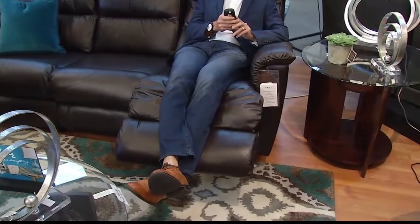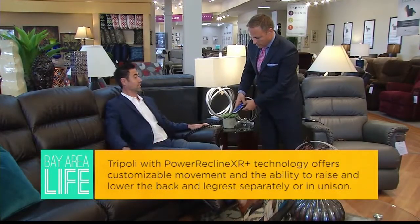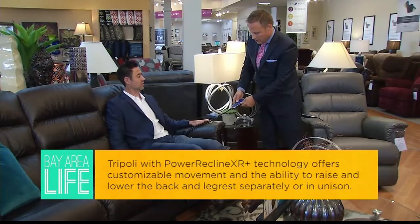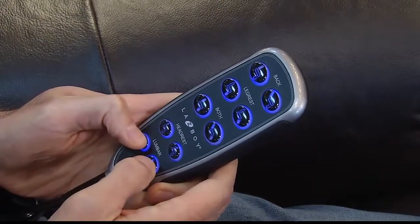Another great sofa that people are really enjoying is the Triple E motion sofa with our Power XR Plus technology. It's a motion sofa that has 8 power motors in it. Each person that sits on either side of the sofa or loveseat has four motors behind them that allow the product to articulate your body exactly where you want it — two motors in the seat and two motors in the back.